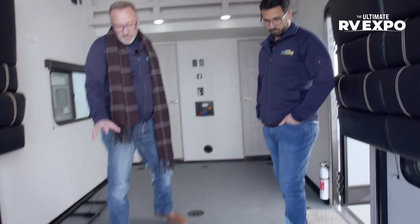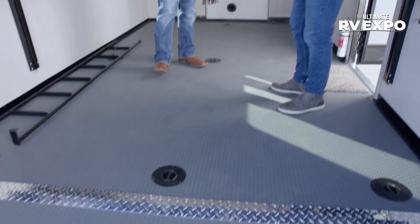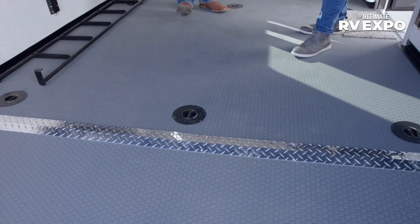What they've done with the Impact is give you this rubberized floor that's oil and gas resistant. But more importantly, if you're using it for kids, this is way less damaging to knees, legs, and from falls than those diamond-plated floors. So this is a nice upgrade, especially for those folks that want a toy hauler for family.